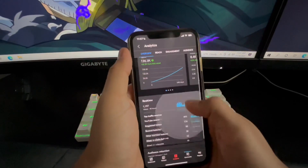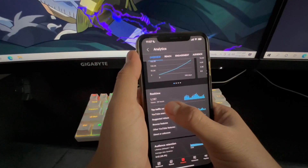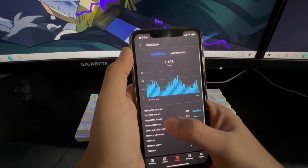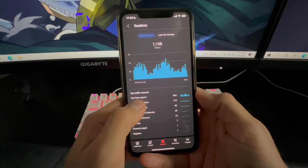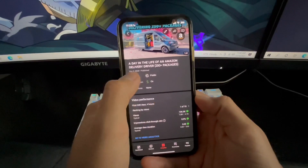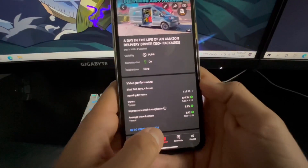This video has 8,000 hours of watch time and is sitting at 136,000 views right now. I'm averaging about 1,200 views every two days consistently. You can also see where all my views are coming from — YouTube search. So if you search 'a day in the life of an Amazon delivery driver,' most likely my video pops up at the very top.